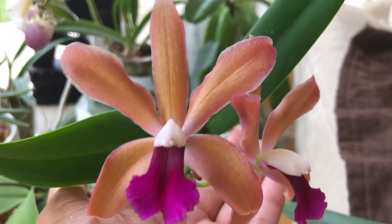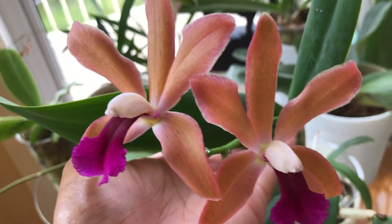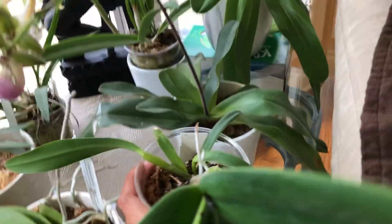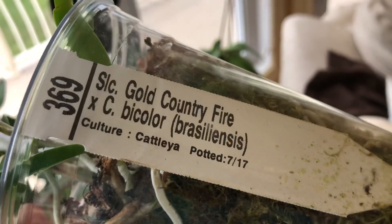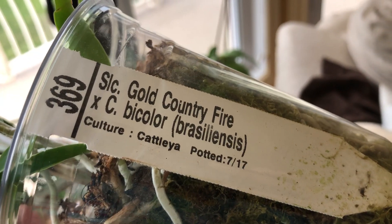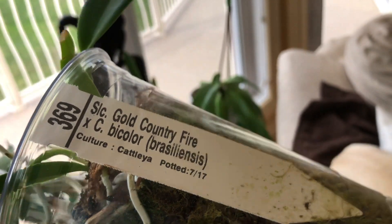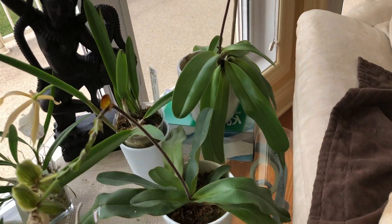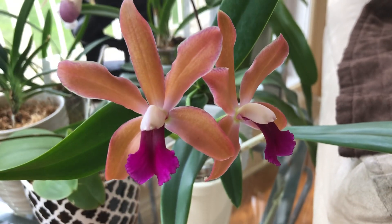I just love the colors. First time bloomer, and here is the tag — so I purchased this in 2017 and it has finally flowered.